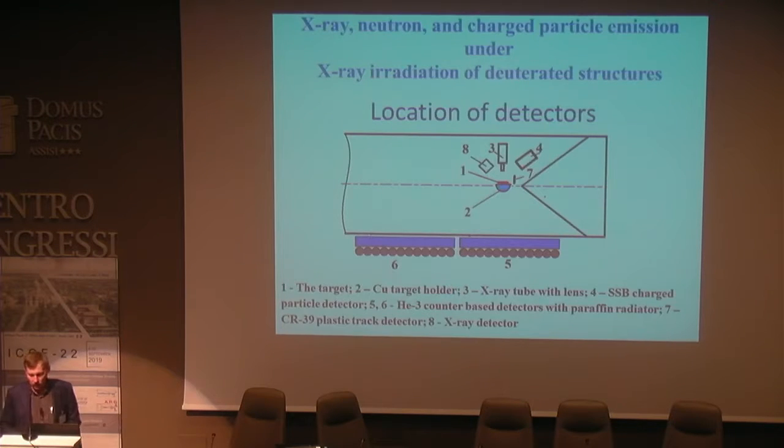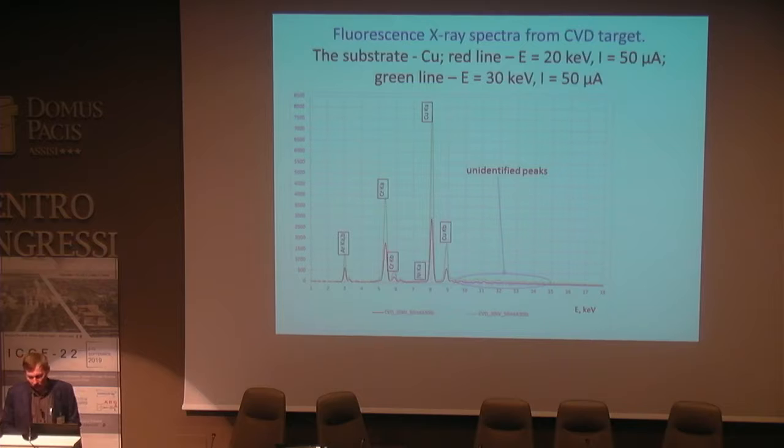The next slides show X-ray, neutron, and charged particle emission under X-ray irradiation of deuterated structures. This is the scheme of the location of detectors surrounding the interaction point. We used both an X-ray tube with a lens and a collimator to stimulate deuterium fusion in some samples. When irradiated deuterated crystal structures with X-ray quanta, products of nuclear reactions are observed as neutrons and charged particles.